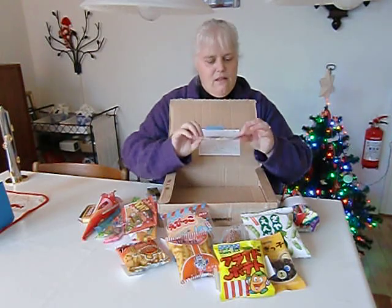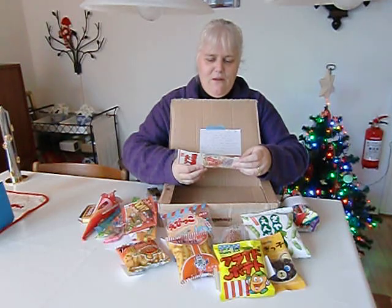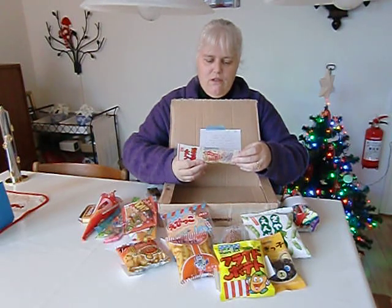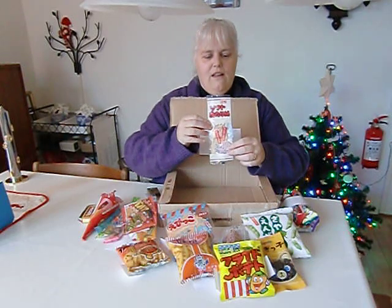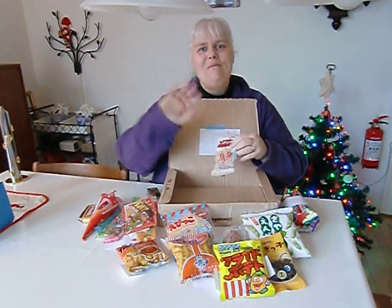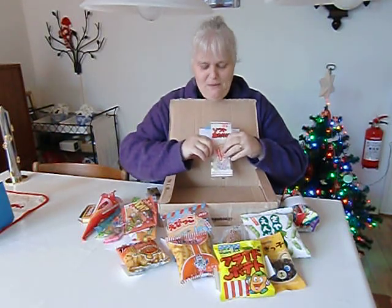And the last one — I think that's squid. I won't dare pronounce it in Japanese. Shredded and dried cuttlefish. Yeah, cuttlefish is squid. I like squid — this is yummy. Thank you so much — you know who you are. I don't know if I'm allowed to mention your name on the internet, but you know who you are. Thank you so much — this is so wonderful. Thank you. Bye.